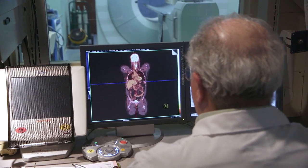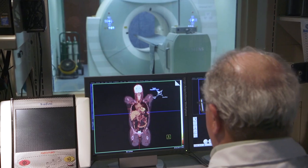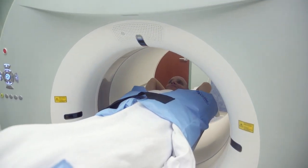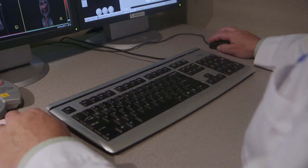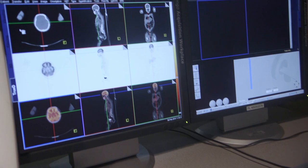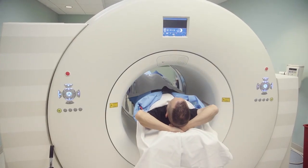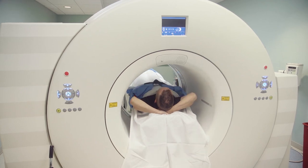PET CT is a unique imaging modality in that we're looking not only at anatomy — that's the CT portion of our exam where we look at the various organs in the body — but also physiology. The PET portion, positron emission tomography, we take a look at radiopharmaceuticals and how they collect in the body. We do a comprehensive exam in that we read the PET, we read the CT, and we make sure that any pertinent information is reported to the physician.